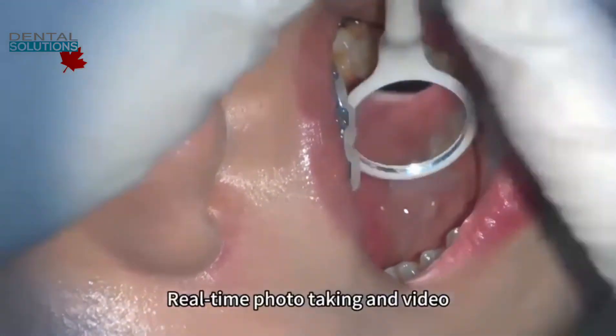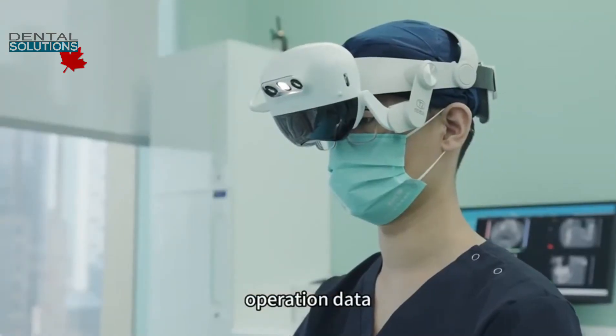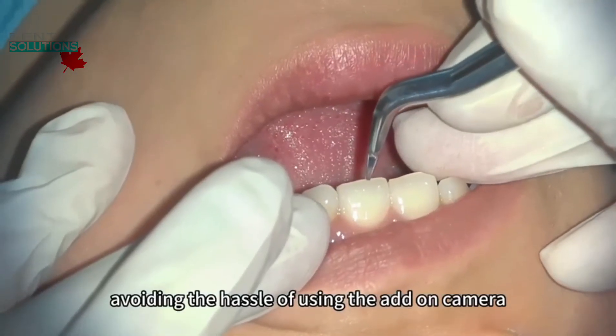Real-time photo taking and video recording is convenient for preserving valuable operation data, avoiding the hassle of using an add-on camera.